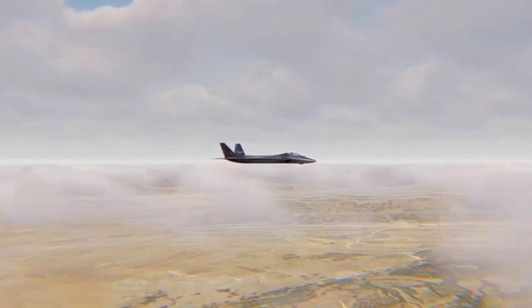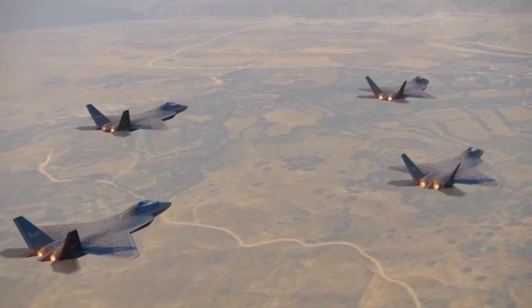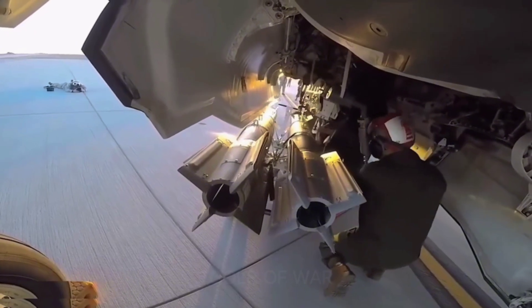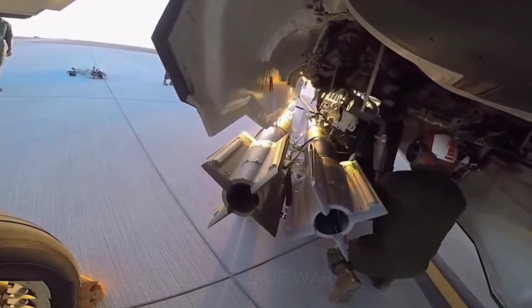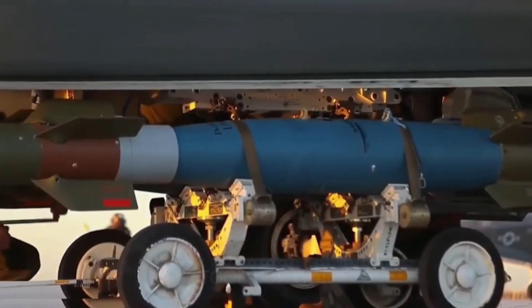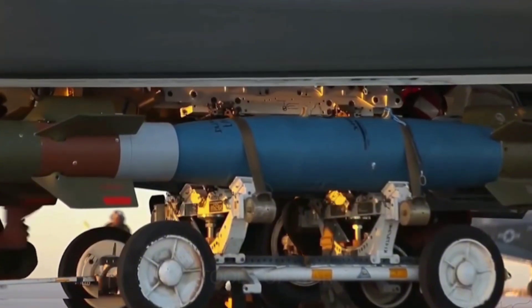The twin-engine jet, also known as the National Combat Aircraft or MMU, had its public rollout and initial taxi testing in March of 2023. That year it underwent wind tunnel, radar cross-section, and ejection seat testing, the facilities for which reflected major new investments by TAI.